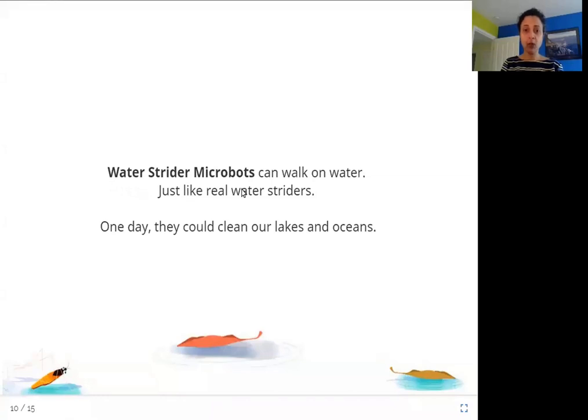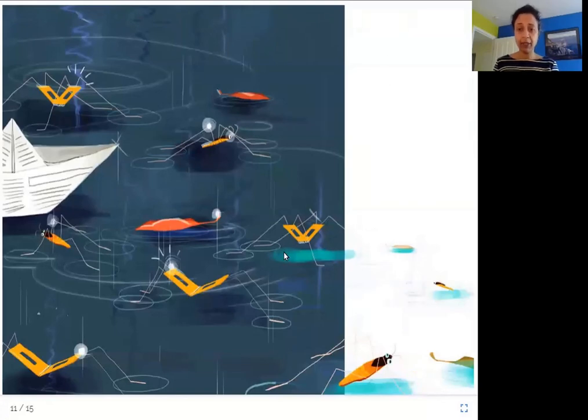Water strider microbots can walk on water, just like real water striders. One day, they could clean our lakes and oceans. A water strider is an insect whose body allows it to walk on water. A water strider microbot is designed just like this insect. In this picture, you can see these machines — the water strider microbots — walking on water.